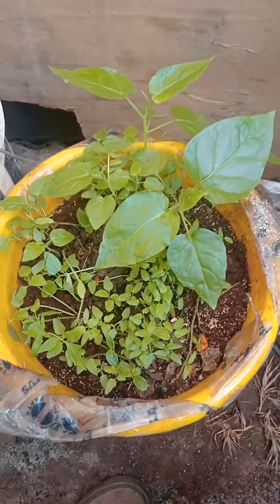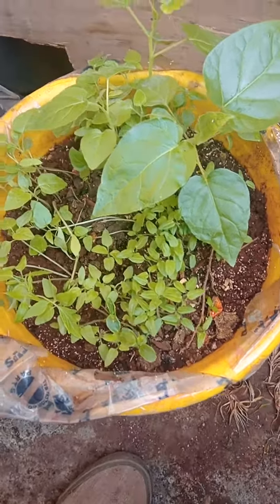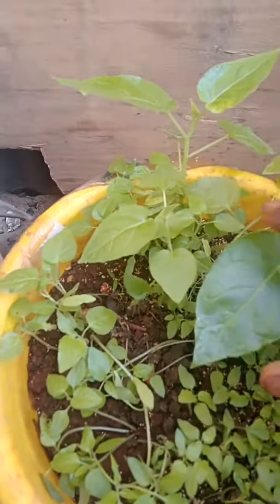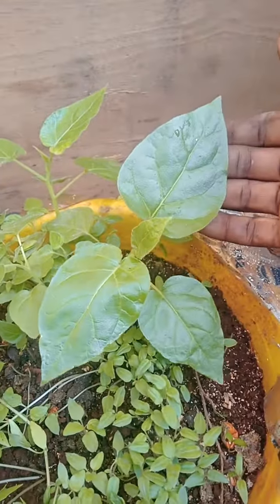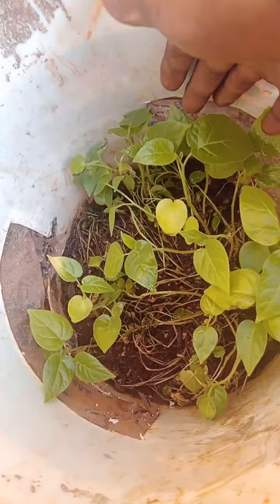Hello guys, today I'm going to show you the success of the seedlings I put for germination a few weeks ago. These are tree tomatoes — the small ones are still germinating, but the big ones have germinated. They are very big and healthy with succulent leaves — very healthy, big leaves.